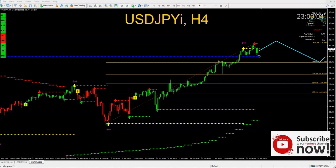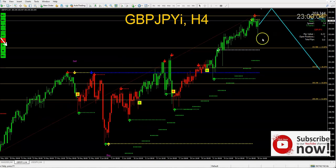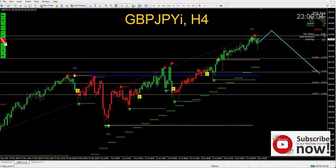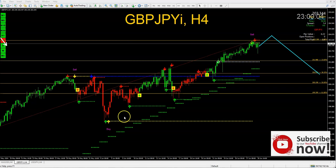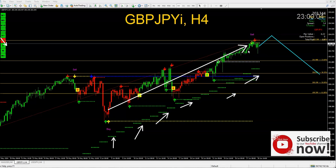Let me show you another amazing pair — GBPJPY. Look at the dashboard: very similar to what I just told you. Four hours and daily are both telling you the market is going up. Looking at the real data, look at the stairs — the market is only going in one direction.